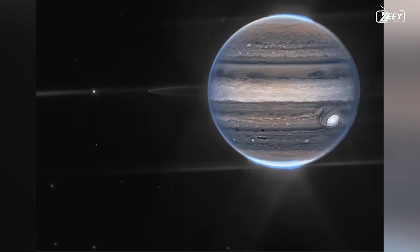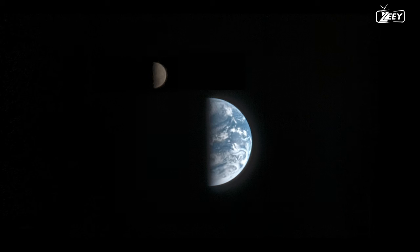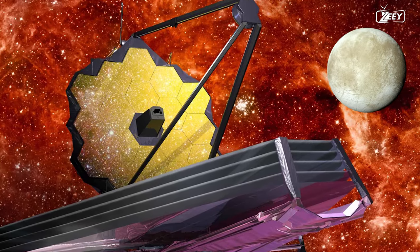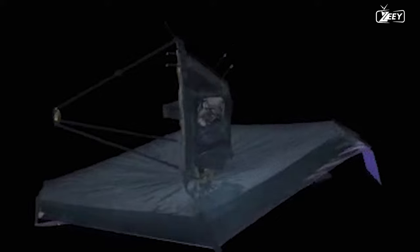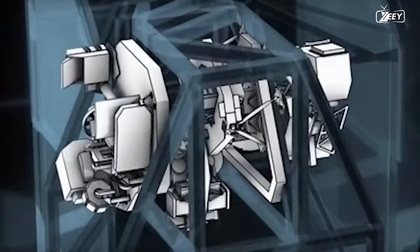Astronomers first utilized the NIRCam device to examine Europa while blocking out Jupiter's light. This was observed on January 9, 2023, during Europa's closest approach to Earth. For almost 10 hours, James Webb's 6.5-meter primary mirror was properly aligned with Europa, and both NIRCam and NIRSpec collected data simultaneously during this period.